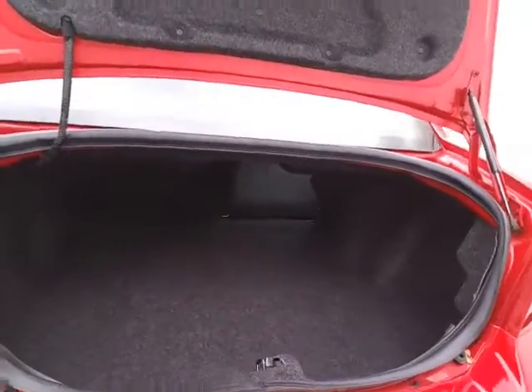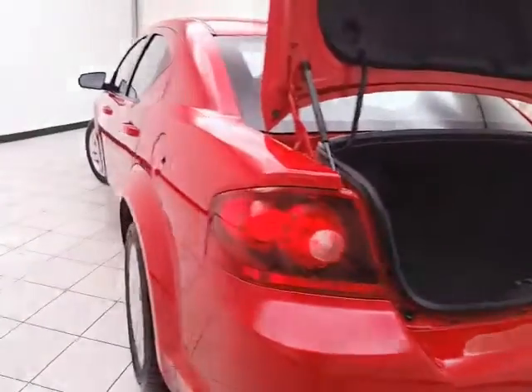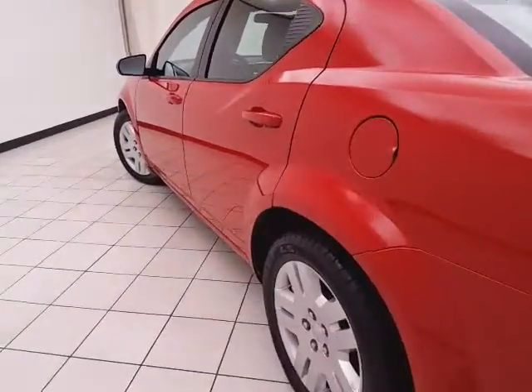Nice-sized trunk with a wide opening that makes it easy to get things in and out. The body is very clean — no dents or dings.